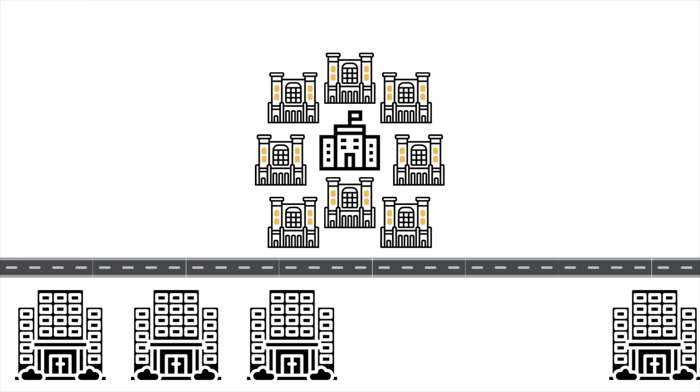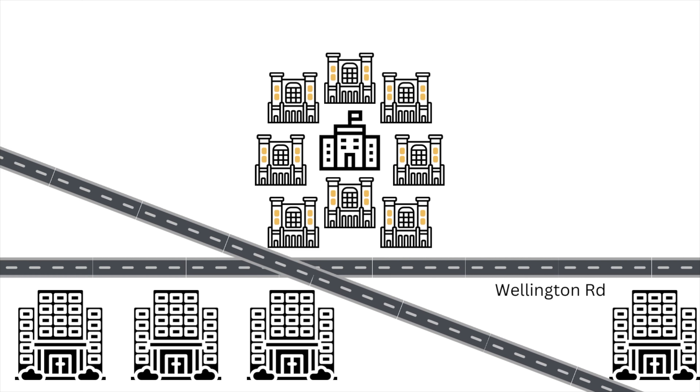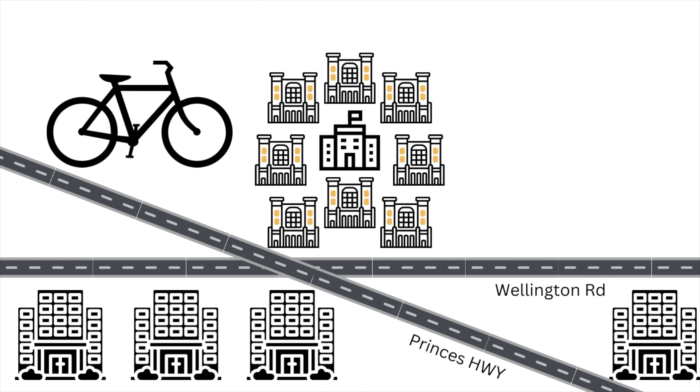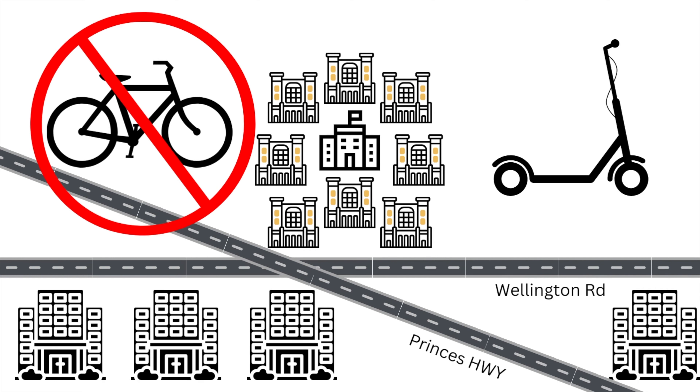The best way to get around for this distance is absolutely cycling. But the 80 km/h speed limit on Princess Highway and Wellington Road in front of Monash's main campus presents a big challenge for using bikes and scooters.